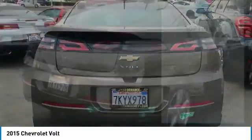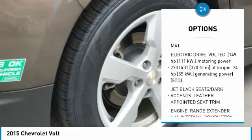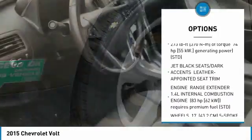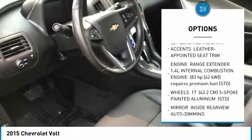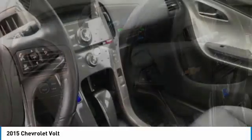Here are some of this vehicle's great options: stability control, anti-lock braking system, traction control, Bluetooth, power steering, adjustable steering wheel, aluminum wheels, four-wheel disc brakes, floor mats, and FWD.